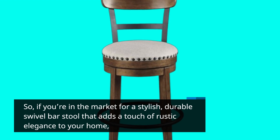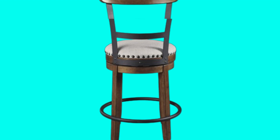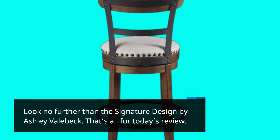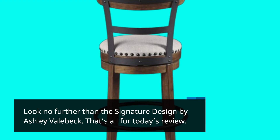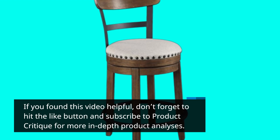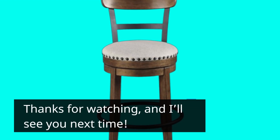So, if you're in the market for a stylish, durable swivel bar stool that adds a touch of rustic elegance to your home, look no further than the Signature Design by Ashley Vallabek. That's all for today's review. If you found this video helpful, don't forget to hit the like button and subscribe to Product Critique for more in-depth product analyses. Thanks for watching, and I'll see you next time.